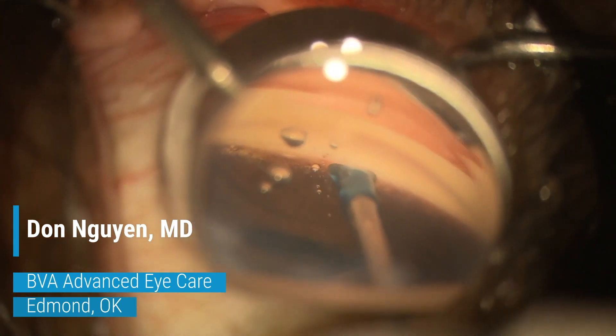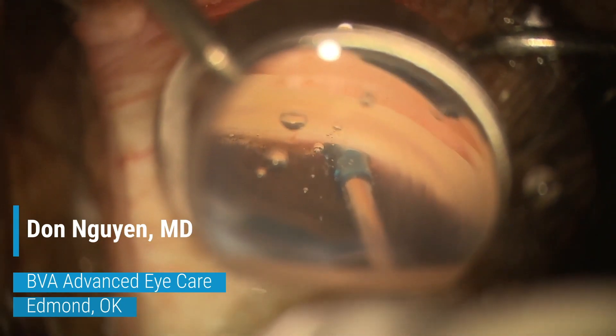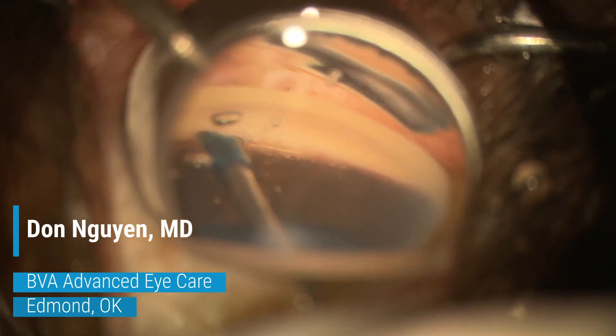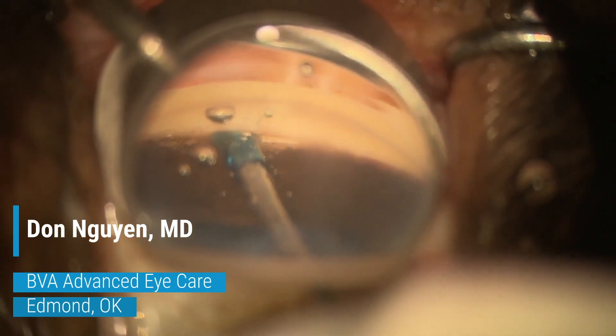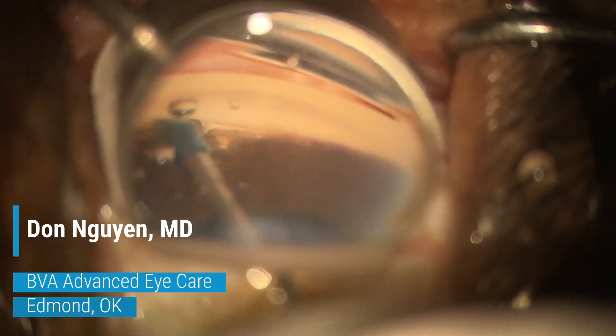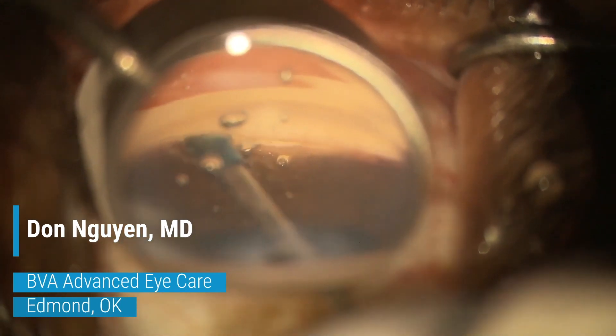As seen in the video, the blue sleeve acts as a guide to keep the inner cannula directed along the trabecular meshwork when sweeping to the left and right. The inner cannula is only 150 microns in diameter, which is smaller than other catheters used to create incisional goniotomies. The rounder distal tip was designed to lift the TM over the cannula rather than pushing the cannula into the canal, thereby minimizing chances of injury to the anterior wall of Schlemm's canal.